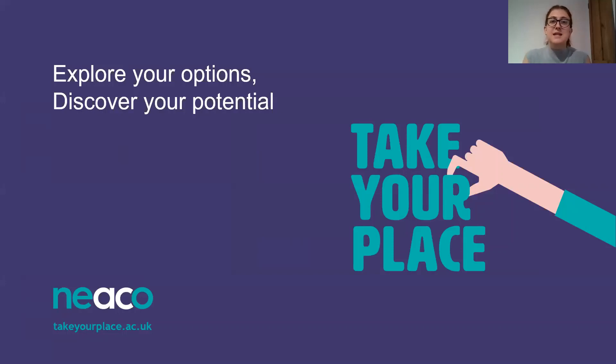Hi everyone, my name is Amy Hayes and I'm the Higher Education Champion here at Northgate. I work on the NECO project, which is the Network of East Angling Collaborative Outreach Project, supporting year 9 students all the way through to year 13, informing them about their post-16 and post-18 options including higher education.